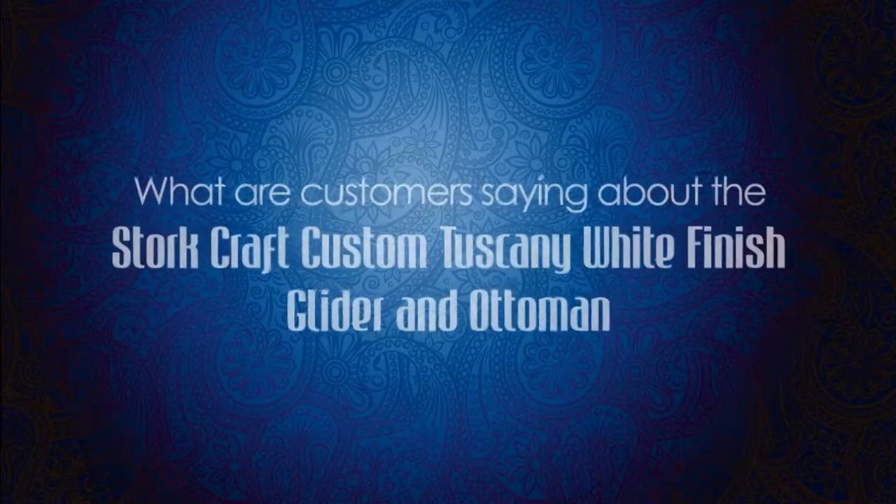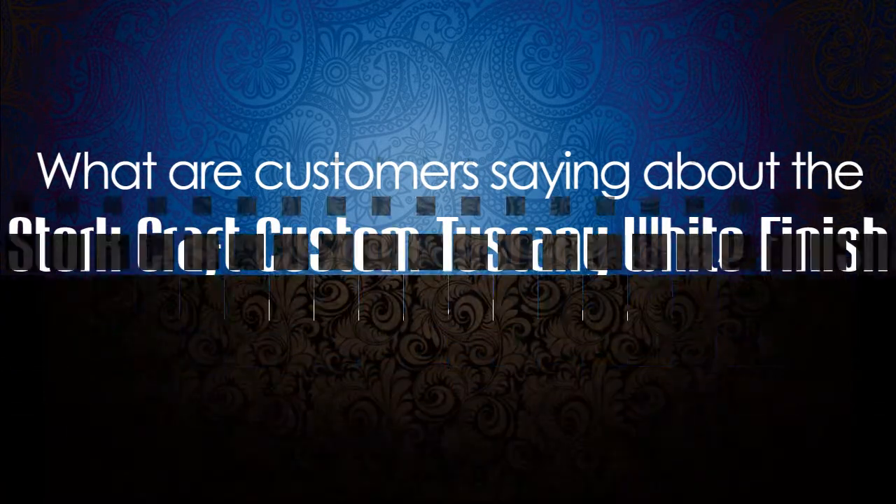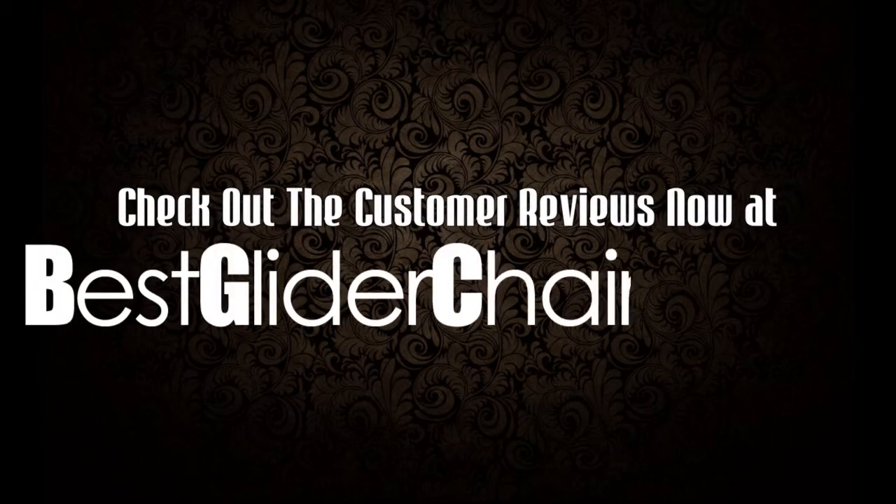What are customers saying about the Stork Craft Custom Tuscany White Finish Glider and Ottoman? Check out the customer reviews now at BestGliderChair.com.